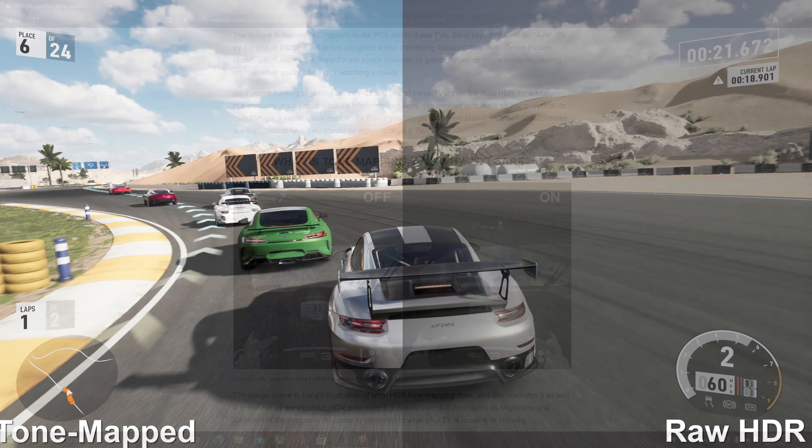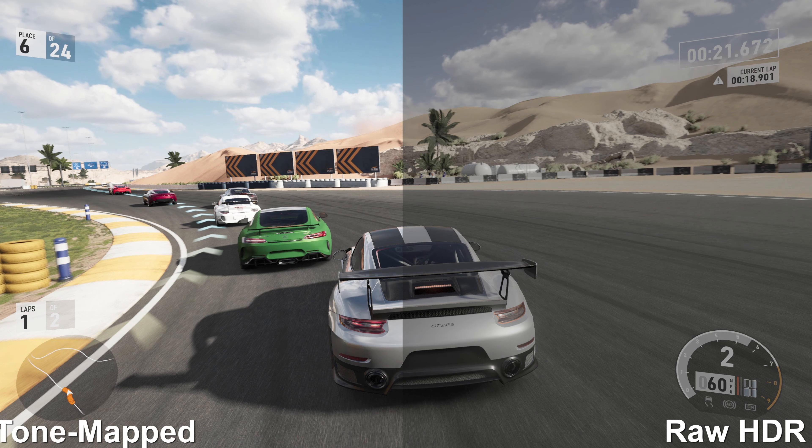The only thing I don't like is Sony locking these features to their televisions — and not only their televisions, but only five models as of right now, and they're all 2021 models. The cheapest television you can buy to take advantage of Sony's offerings would be about a thousand dollars, though I did see one at Walmart for around $748. Keep in mind though, that's also a 50-inch television.